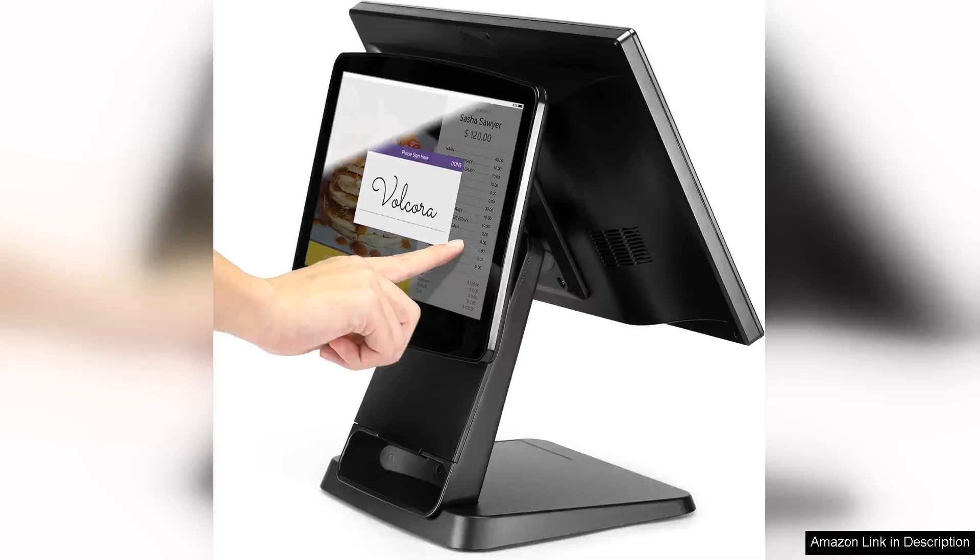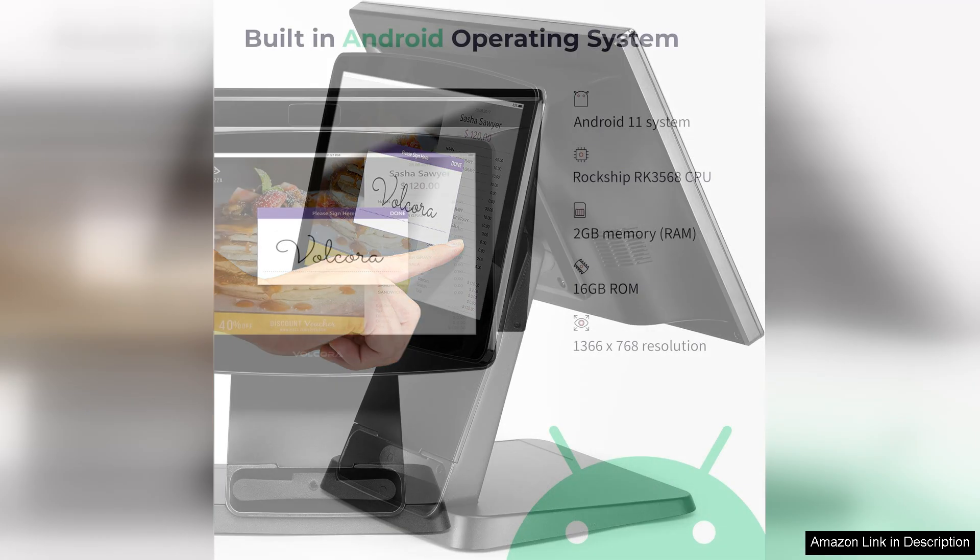The Volcora retail and restaurant point-of-sale terminal is a game-changer for small businesses seeking an efficient and user-friendly point-of-sale solution. Compact yet powerful, this device combines sleek design with robust functionality, making it ideal for both retail stores and restaurants.